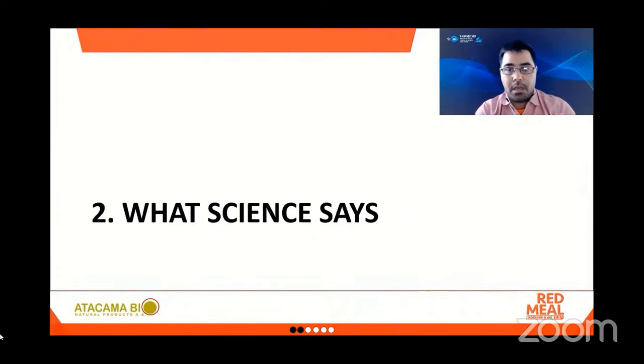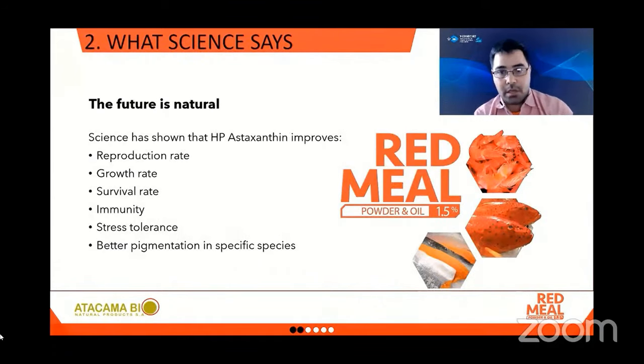This brought us to study the topic in depth. In the following slides I will summarize what science says about the effects of natural astaxanthin as animal feed. In recent years, a wide range of benefits of Hematococcus pluvialis astaxanthin has been demonstrated. Across species, the effects reported are an increase in reproduction rate, growth rate, survival rate, better immunity, better stress tolerance, and considerably better pigmentation for specific species. This evidence was very compelling and led us to create Red Meal, a whole microalgae meal that is starting to disrupt the market.